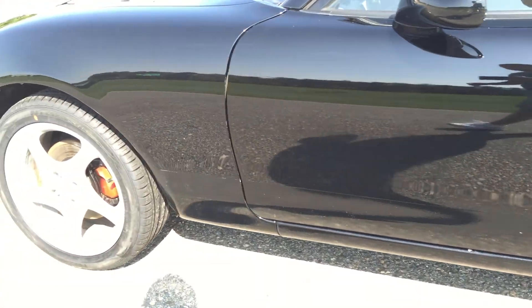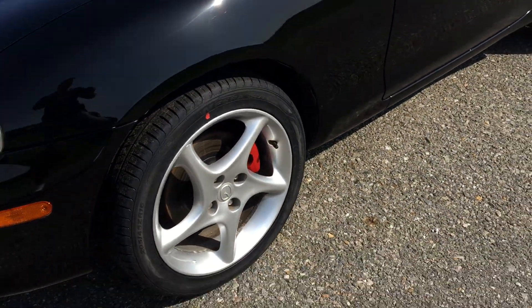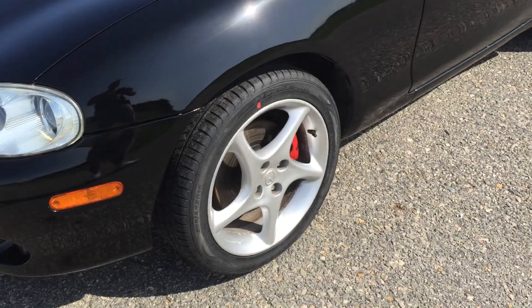While the wheels and tires were off and we were putting new ones on, we painted the calipers red with caliper paint, just to give it a nice little pop.